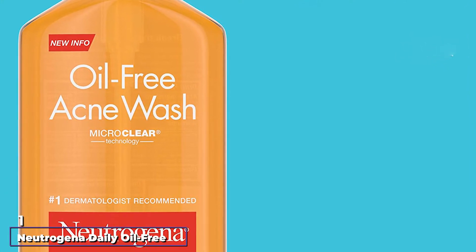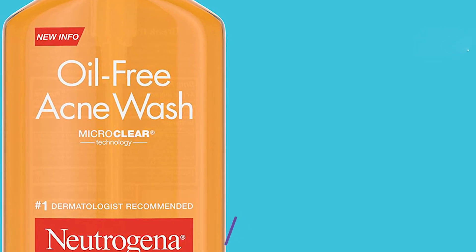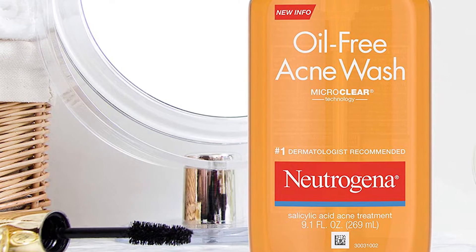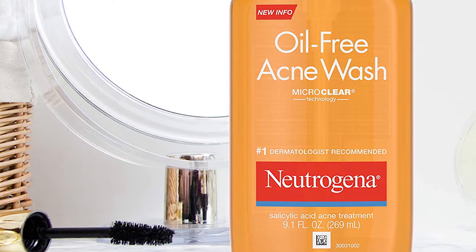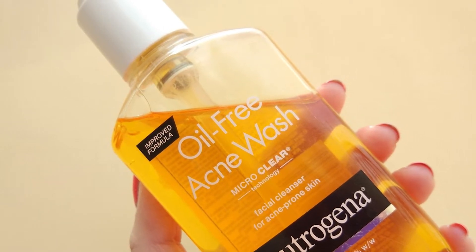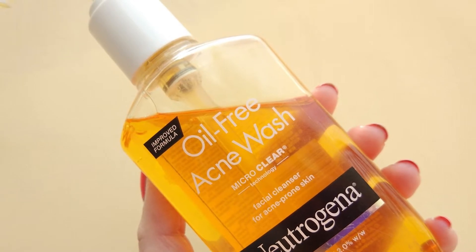At the first position of our list, we have Neutrogena Daily Oil-Free Acne Fighting Facial Cleanser. You don't have to spend a fortune on acne-fighting products that actually work. Board-certified dermatologist Dr. Mary Cigarsk says your local drugstore is filled with budget-friendly options that stand tall against breakouts, blackheads, and whiteheads. This salicylic acid cleanser from Neutrogena is a good example of a drugstore product to consider.